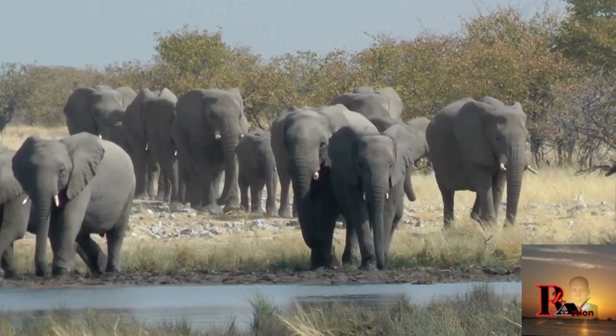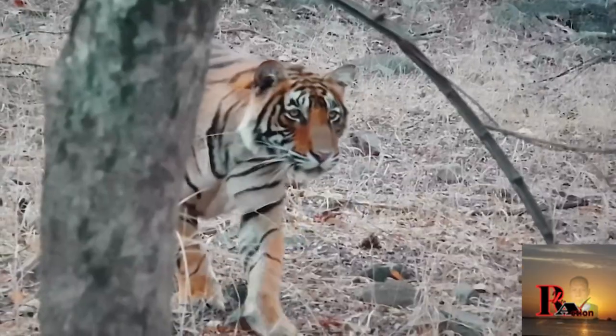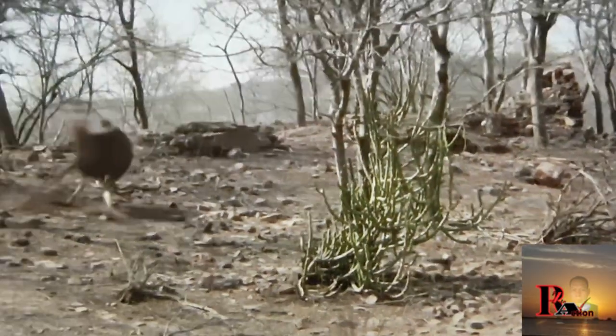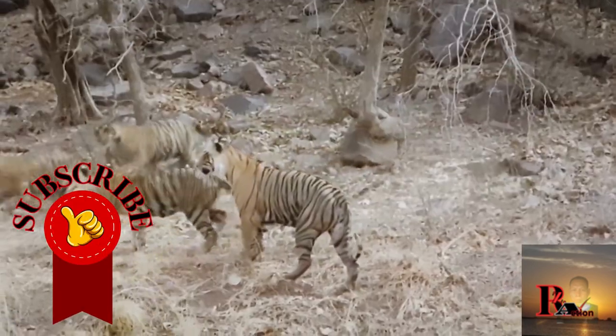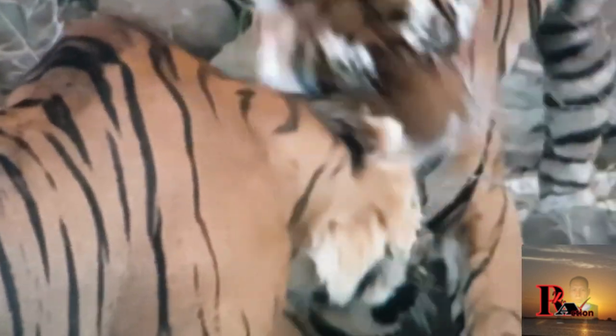That was a glimpse of facts and uniqueness about African elephants and Bengal tigers. There are many other wild animals whose facts we need to uncover. Don't forget to subscribe and leave a comment. Stay careful and keep living a healthy life. Thank you.